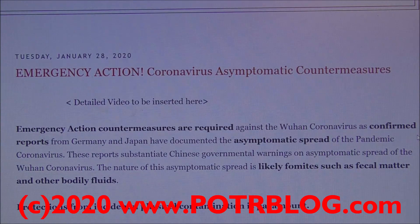This is an emergency action alert from potterblog.com. Asymptomatic spread of coronavirus has been confirmed in Germany and Japan. These reports substantiate Chinese governmental warnings on asymptomatic spread. We believe the nature of this asymptomatic spread is likely fomites such as fecal matter and other bodily fluids. Protection from incidental and physical contamination is paramount.